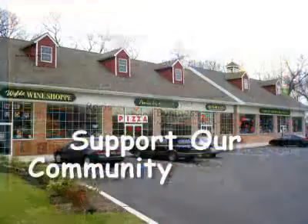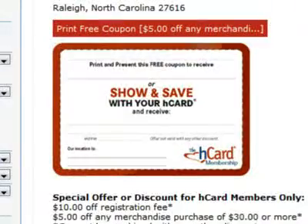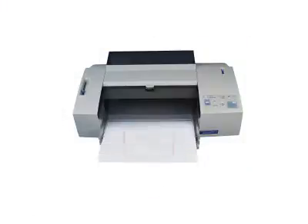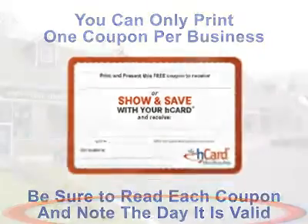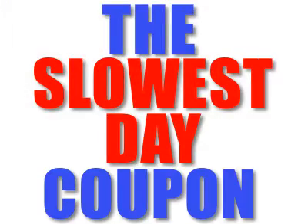Help support the community-minded businesses that support the H-Card Fundraising Program. Businesses offer a free coupon on their slowest day. Just sign up in our directory and print the coupon — you can only print one coupon per business. Be sure to read each coupon, note which day it is valid, and present it to the business. We call this the Slowest Day Coupon.